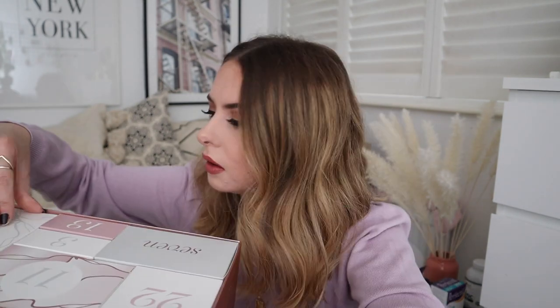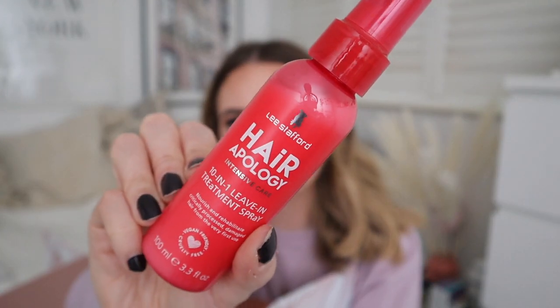Day six is a big one — it's the entire length of the box. It's big but quite light. Lee Stafford! I love Lee Stafford — it's such a nostalgic brand for me. It's not a range I have ever tried from Lee Stafford, so that's good. Lee Stafford Hair Apology Intensive Care Leave-In Spray. I'm really trying to look after my hair after getting it slightly blonder, so this is going to rehabilitate and nourish my damaged hair. Full-size product — really generous size, good value.